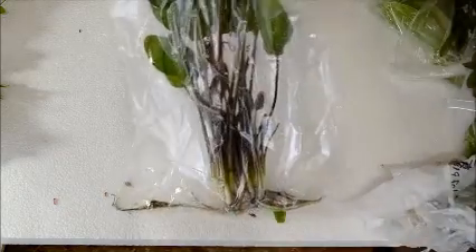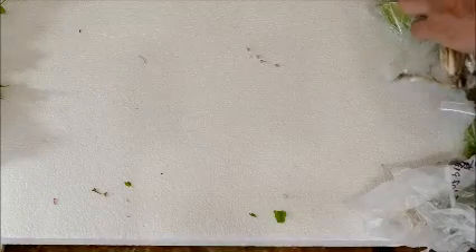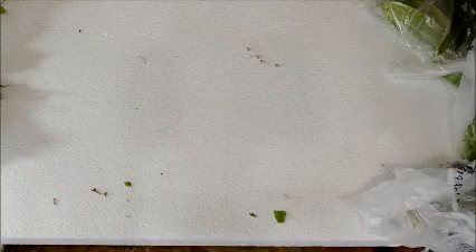We've got Java Moss available — it came in vacuum packed for some reason. We were out of it for a while. There's also some red ozelot sword, and those are cool. I'm going to do another video once I get everything in.